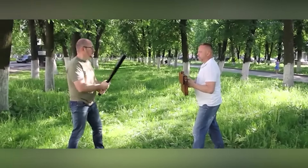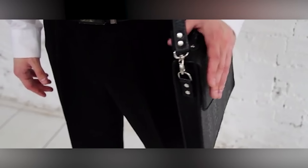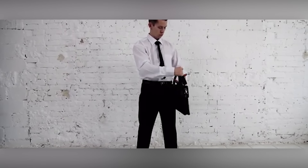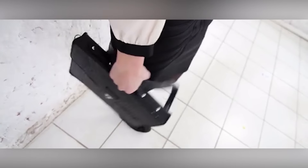Picture this scenario: a robber wielding a machete confronts an office worker. Can you predict the outcome? Not really, because with quick thinking and a sturdy briefcase, the worker can fend off the attack and make a getaway. However, not just any briefcase will do. The Stealth Bag briefcase claims to be the solution, crafted from a blend of tough leather and cutting-edge polymer composite.